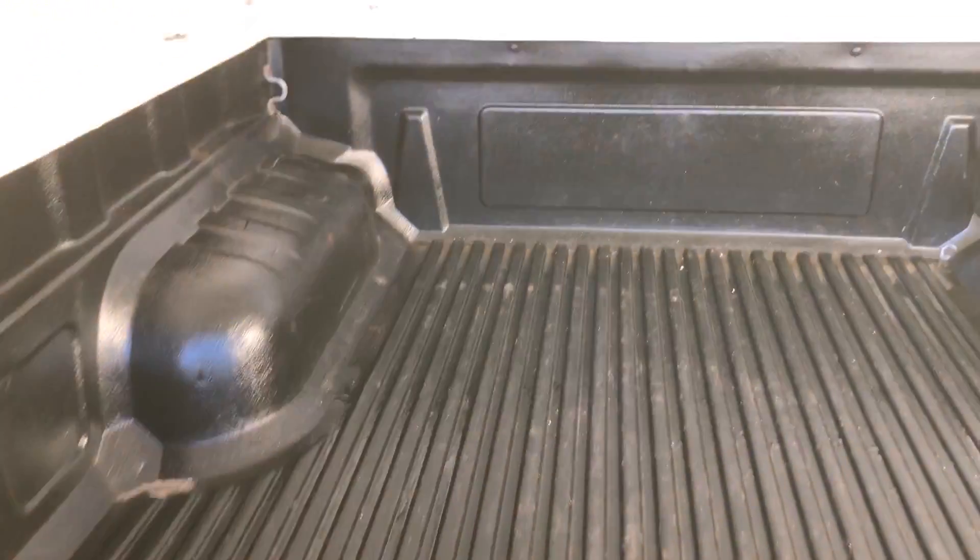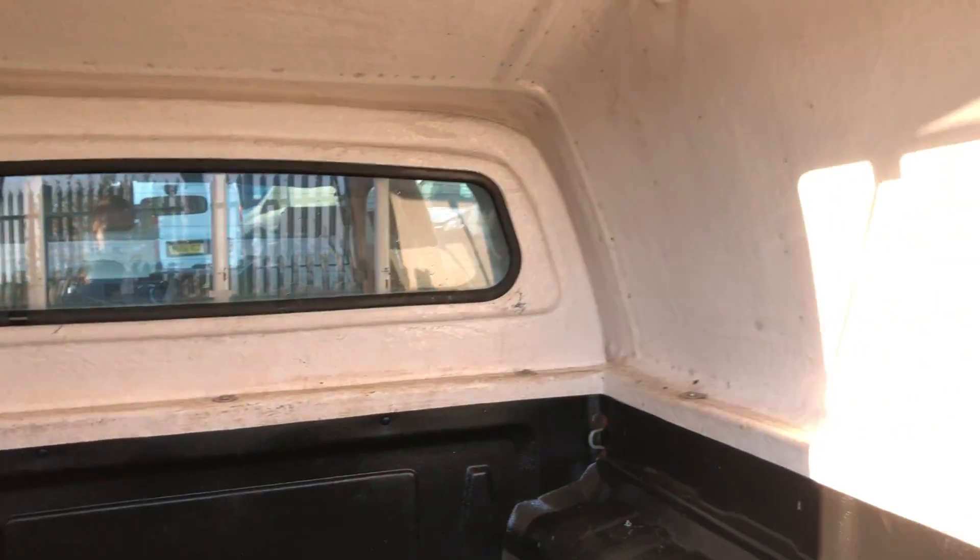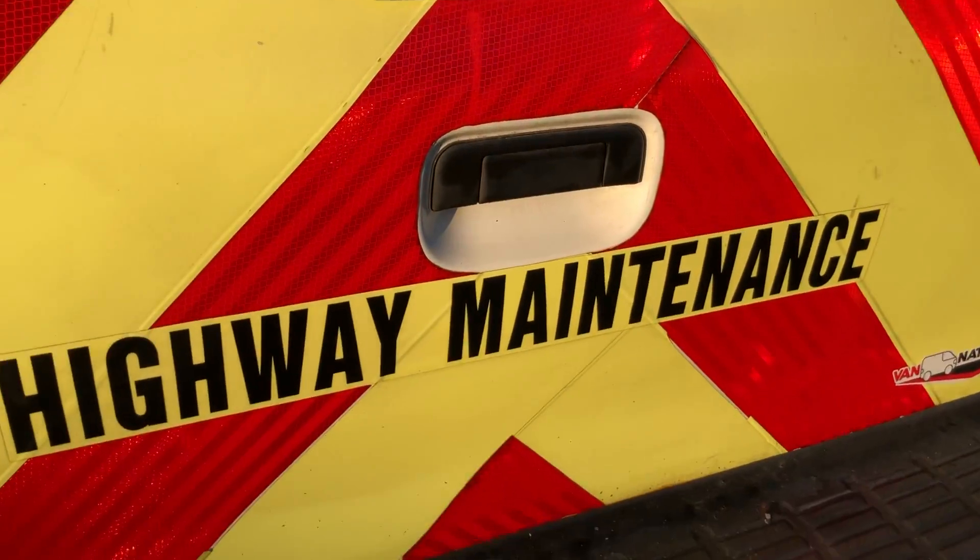If we show you inside the back, it's got a heavy-duty load liner. Obviously X-Quartz welcome on this one as well.